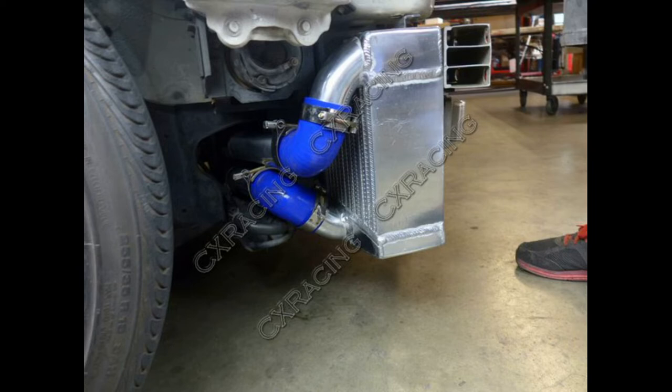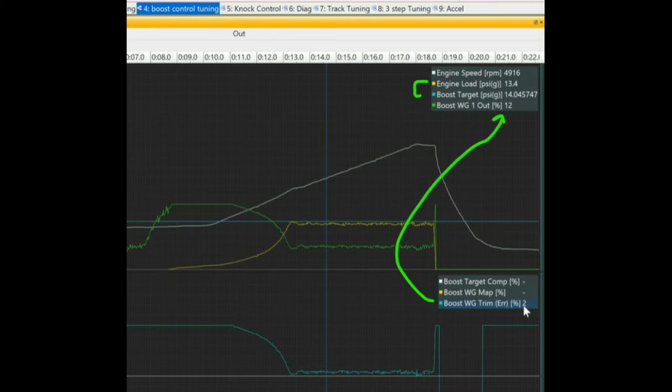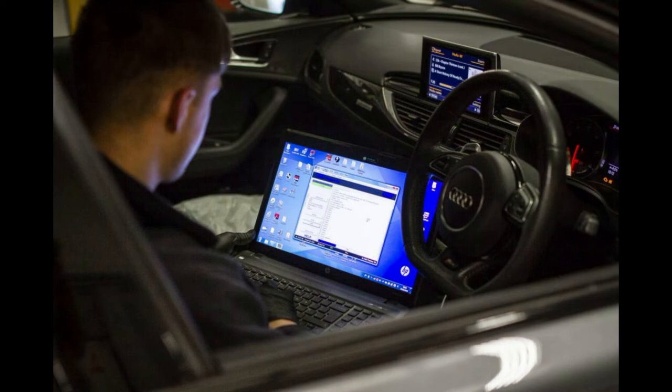Another option is to run the proper spark plugs and proper spark gap for your setup. Consider running one-step cooler spark plugs wherever possible. Manage your timing advance to the minimum brake torque and manage your boost wastegate duty cycle across your RPM range, particularly where you generate the most torque. This management of timing, wastegate duty cycle, and fuel is what your tuner should be doing for you while they're tuning your car.